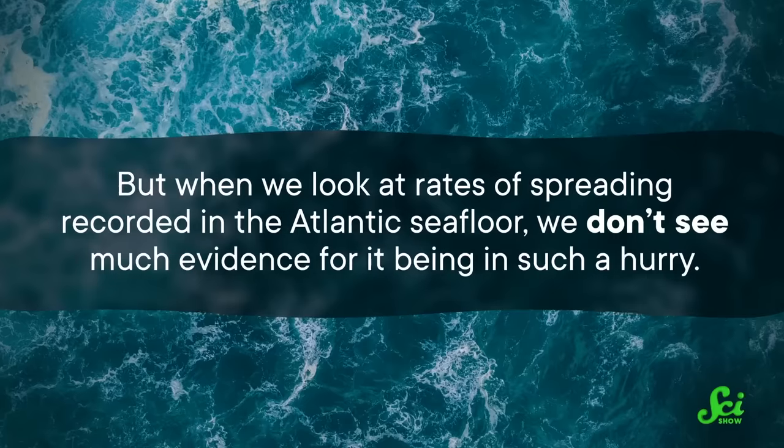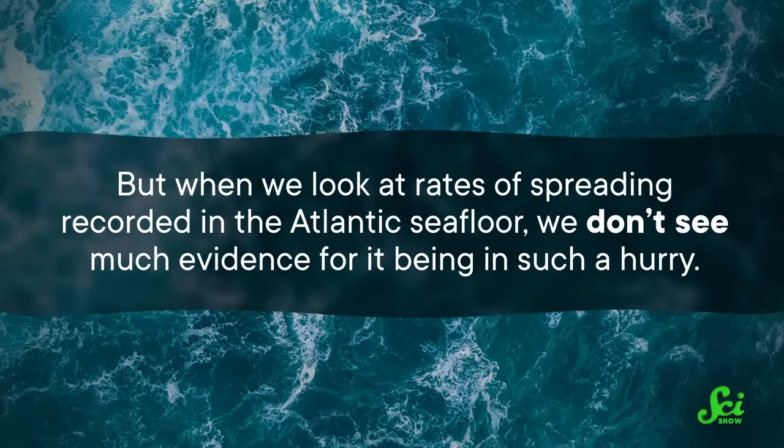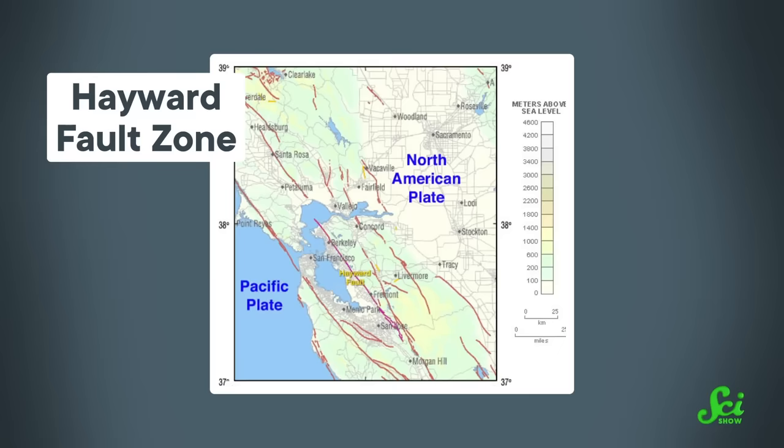But when we look at the rates of spreading recorded in the Atlantic seafloor, we don't see much evidence for it being in such a hurry. And regardless of where the push came from, for this idea to work, the section of North America west of the Rockies would need to be strong enough to withstand the collision and pass the stress inland — which it's not, at least it doesn't seem like it. There are faults out west, meaning cracks where the crust is weak. A bunch of these are older than the Rockies, so why wouldn't the crumpling have happened there?